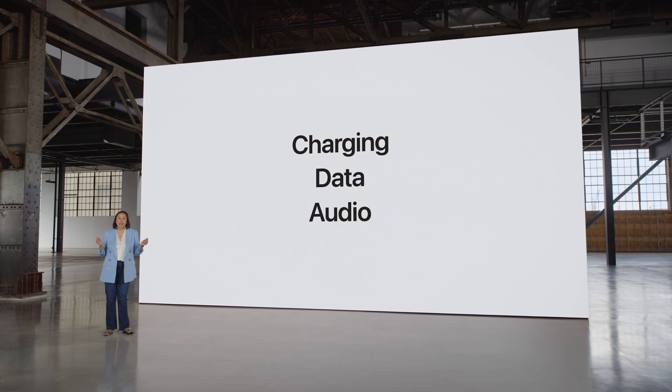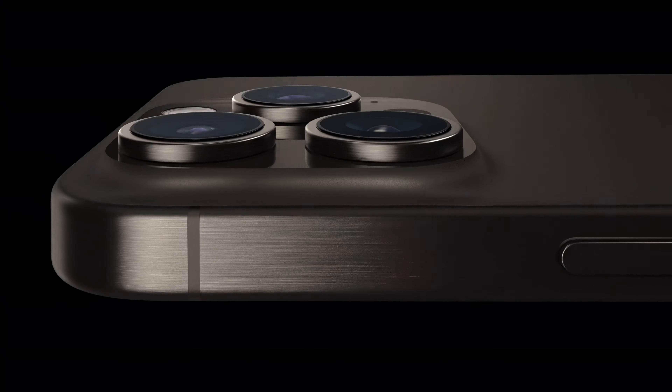The rest of the phone hasn't really changed all that much. For the phone that has major changes, you have to take a look at the iPhone 15 Pro and the iPhone 15 Pro Max.